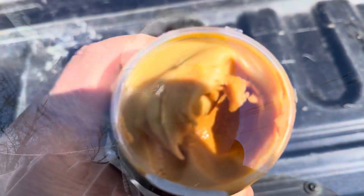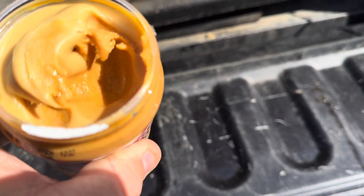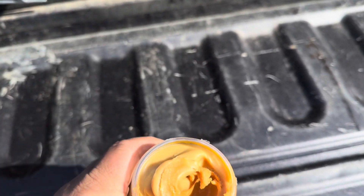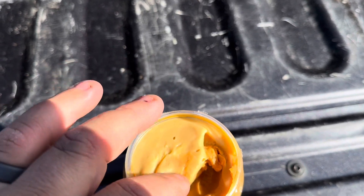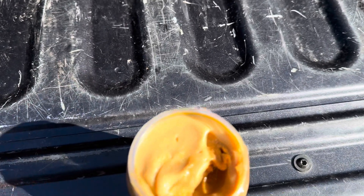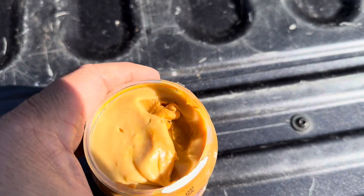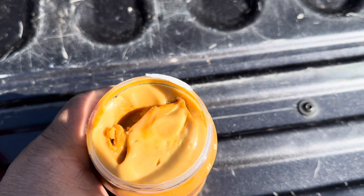Keep in mind that I did just open this and peel the seal. You can see the two different colors — the peanut buttery color, and then that yellow color on top. It leaves nothing on my hand. It is not peanut buttery at all.